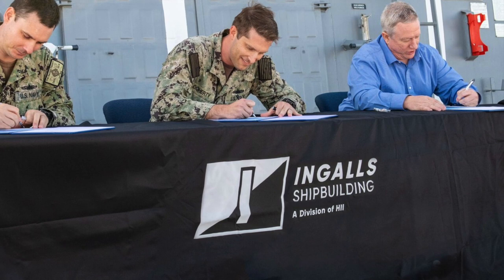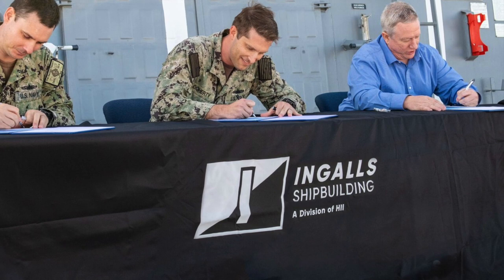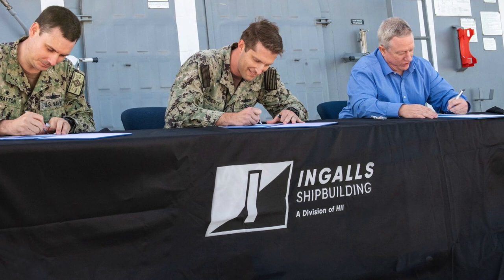Higby was procured as part of a 2013 multi-ship award between Ingalls and General Dynamics Bath Iron Works, Maine. The keel was laid in 2017 and the ship launched in 2020.